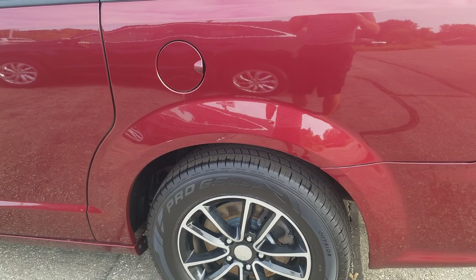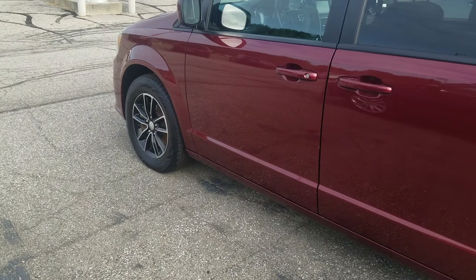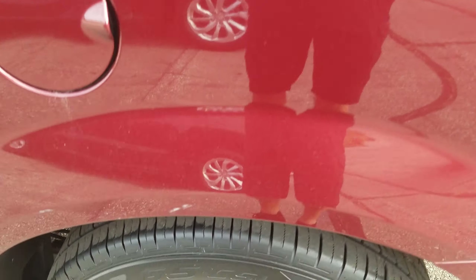We did put four brand new tires on it and also did a four-wheel brake job on the vehicle, so it's got some maintenance done that'll last you a while.